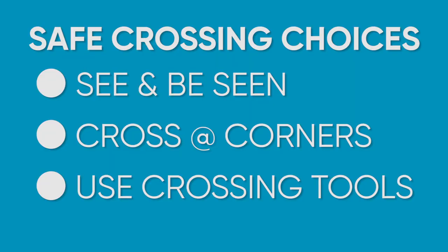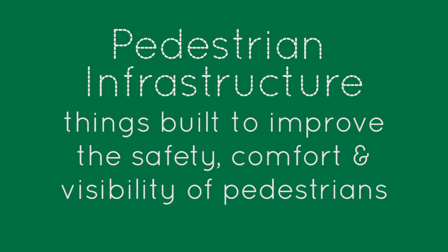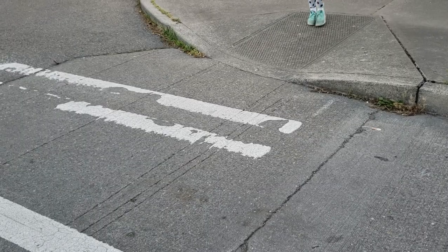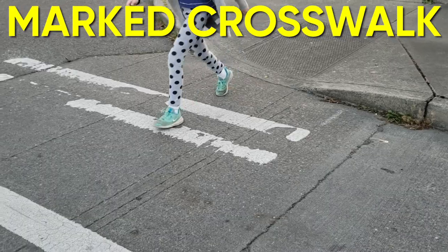Lastly, use crossing tools — or pedestrian infrastructure. Pedestrian infrastructure refers to things built to improve the safety, comfort, and visibility of pedestrians. Can you think of a cool piece of pedestrian infrastructure? That's right: the trusty marked crosswalk — a great safe crossing choice.